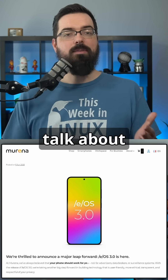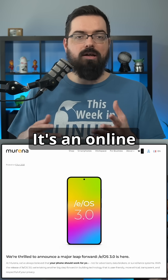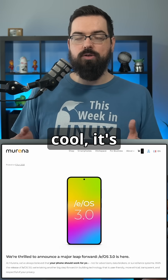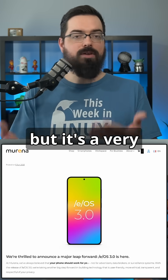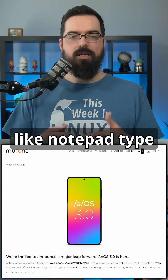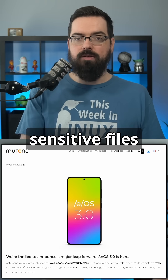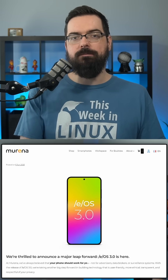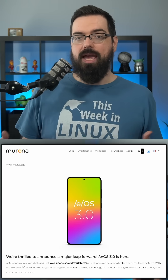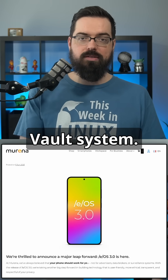The next thing is the Murena Vault — a user-friendly, end-to-end encrypted online vault powered by CryptPad. It's actually in beta right now, but it's a very cool concept, like an encrypted notepad. This feature allows users to store sensitive files with end-to-end encryption. Because it uses CryptPad, you also get real-time editing and collaboration features within the Murena Vault system.